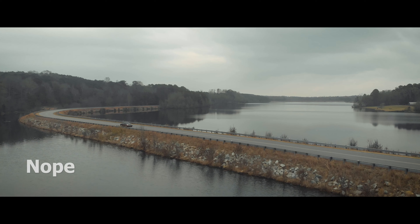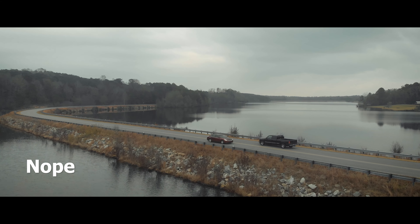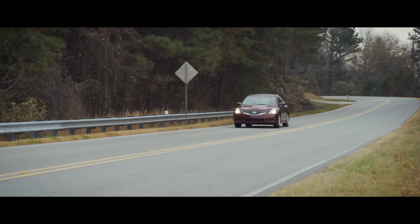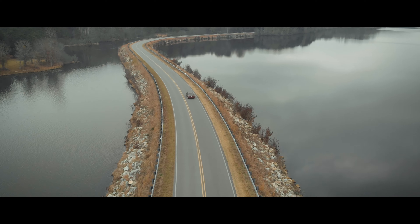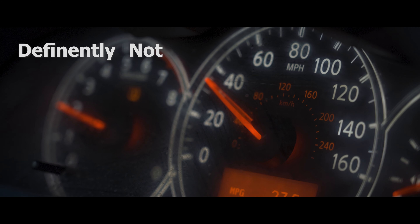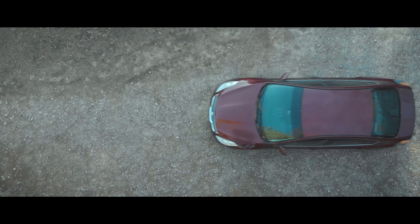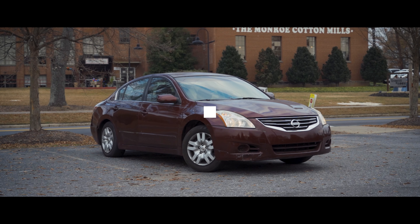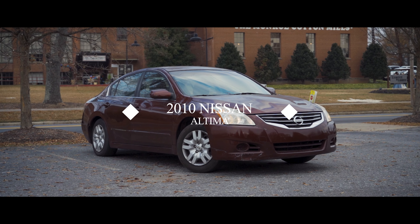Does it have 275 horsepower? Does it have next-generation CVT technology? Does it have better acceleration than a Toyota Camry? Performance once reserved for the few is still reserved for the few. Introducing the used and abused 2010 Nissan Altima.